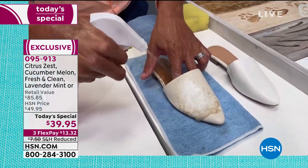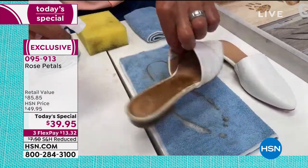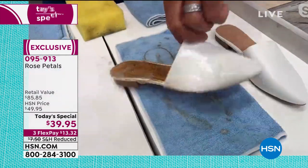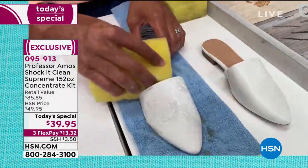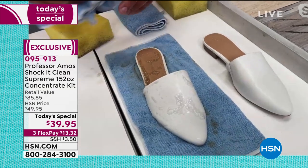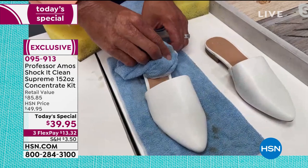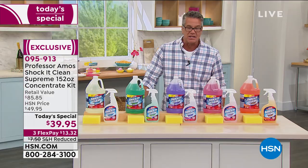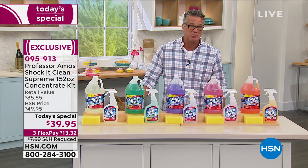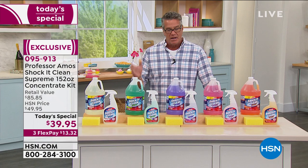You can even use it to clean your sneakers — whether running shoes, tennis shoes, or dress shoes, you want to keep them as clean as possible. You would not want to use bleach to try to get the white back because strong bleach will yellow rubber. So you want to use Shock It Clean instead for a safe, effective clean.